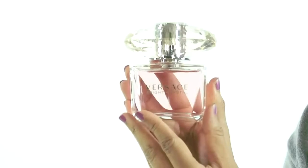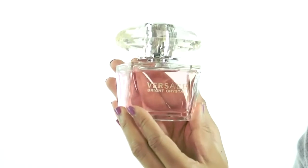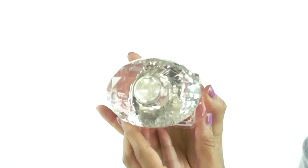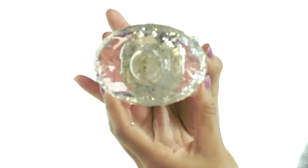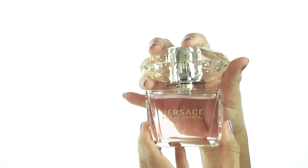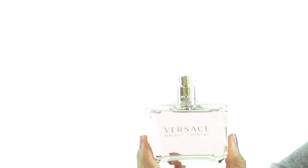Hi, I'm Sarah and today I'm reviewing Bright Crystal by Versace. The design of this bottle is absolutely amazing. The scent was actually inspired by Donatella's favorite floral fragrances. Some of the notes include magnolia, lotus flower, pomegranate, musk, and amber.